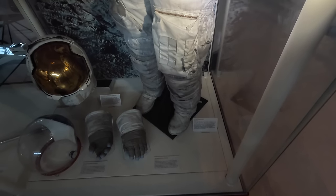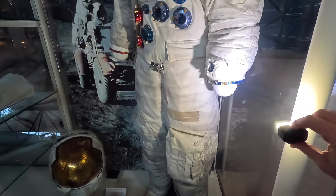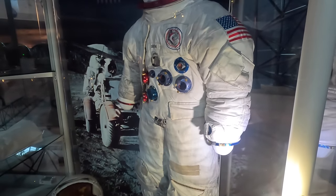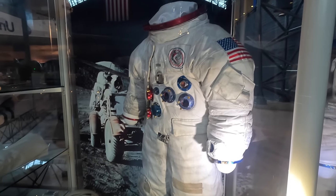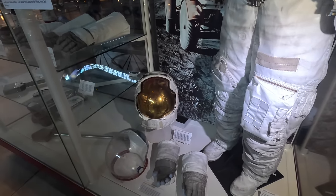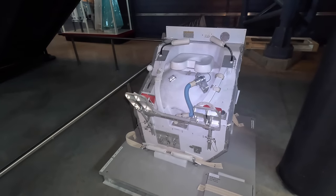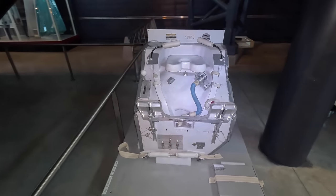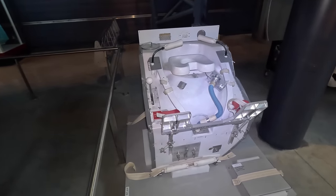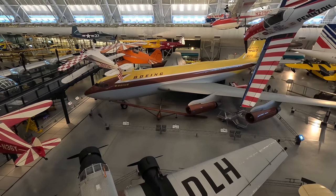In this cabinet is the space suit of James Irwin, worn on the Apollo 15 moon landing in 1971. It's an incredibly complex suit completely covered in moon dust — which is actually very abrasive — and it's great that they've kept it in original condition. This is a toilet from space, made especially complicated by the lack of gravity, so the person has to be well strapped in to ensure there isn't any leakage into the rest of the cabin.